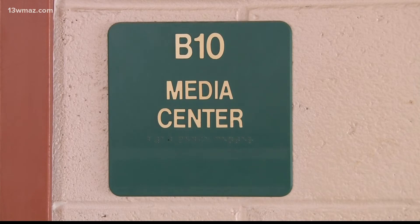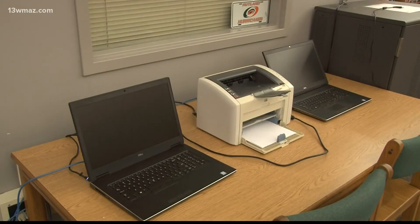The Bibb County School District recently implemented the ID in an effort to save time. It's given us the opportunity to have more efficient and effective processes in our school.